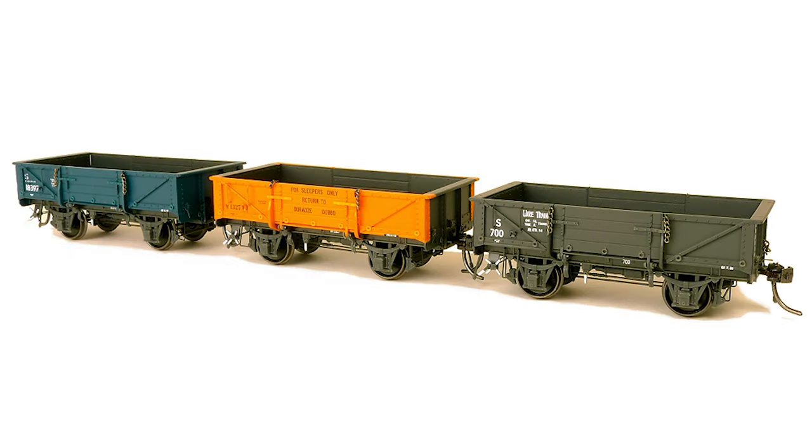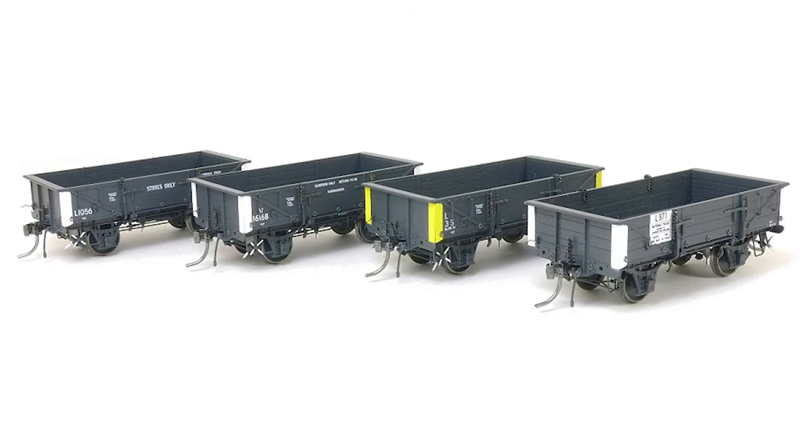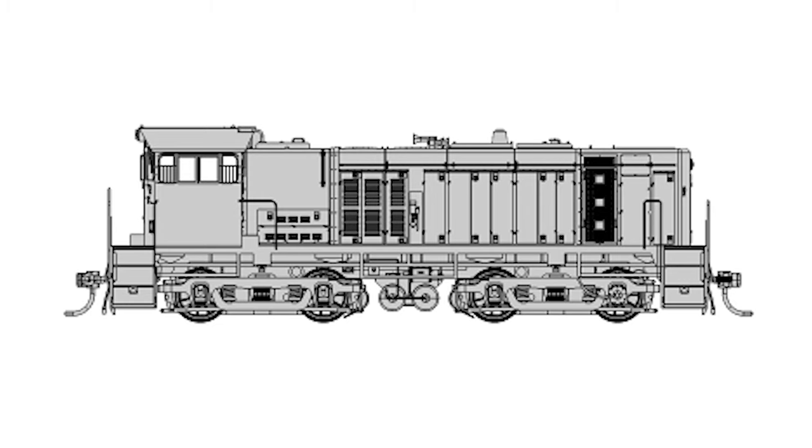The NSW Government Railways S truck rerun — early period versions with spoked wheels and buffers — will be shipped shortly, with components awaited from the United States. In development are two new S truck underframe-based wagons suited to running with standard goods engines. T-class locomotives are awaiting a production slot, slated after the second batch of 81 classes. Victorian Railways Y-class engineering prototypes are being assembled with the first sample expected shortly. NSW D-50/D-53 class locomotive drawings are in development, with order forms expected by Q3 this year.